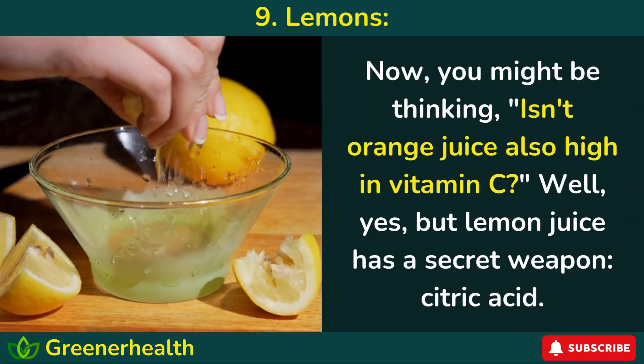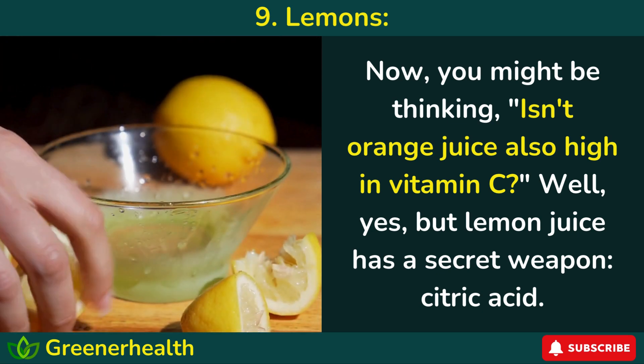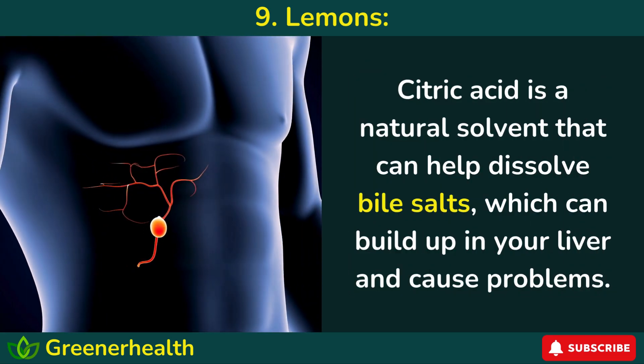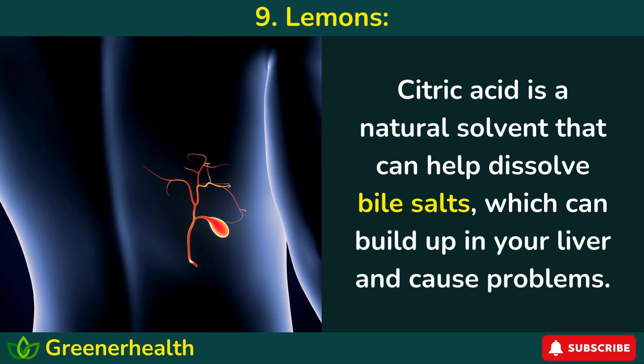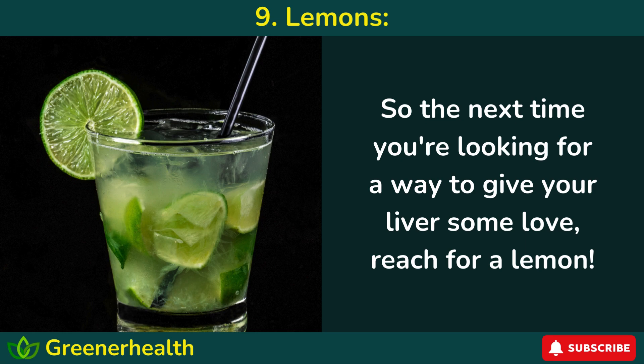Now you might be thinking, isn't orange juice also high in vitamin C? Well, yes, but lemon juice has a secret weapon: citric acid. Citric acid is a natural solvent that can help dissolve bile salts, which can build up in your liver and cause problems. So the next time you're looking for a way to give your liver some love, reach for a lemon.